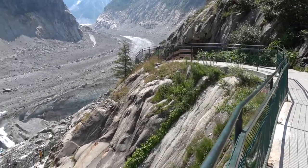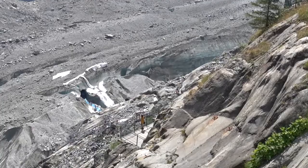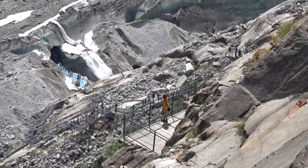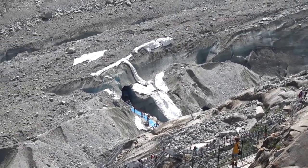To get off the gondola, you can follow this nice walking path, followed by many more sets of stairs. You can see all the people climbing up right there. And then that's the entry to the cave.